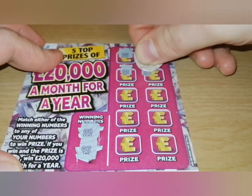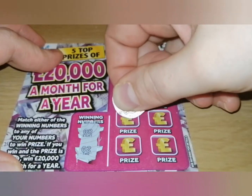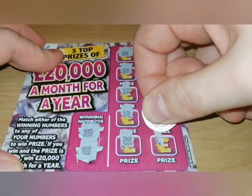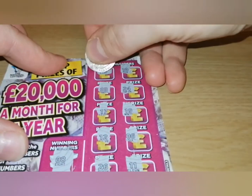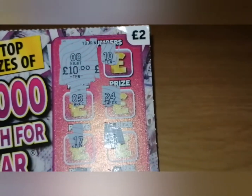Three, twenty-four, seventeen, nineteen, twelve, six, twenty-six, and eleven. So we've got number 8 in here, and that's ten pounds. Nice one!